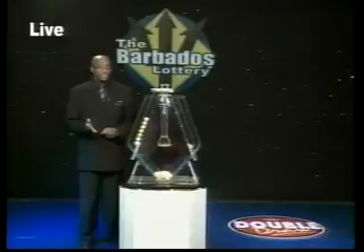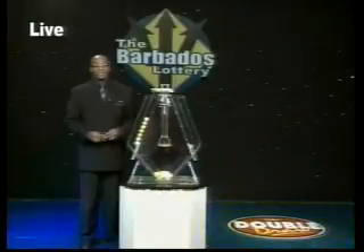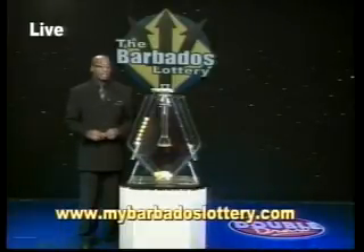Now you too could be a winner. Play with us and win with us. By chance, did you know that you can top up your mobile phone at the over 200 Barbados Lottery agents island wide? Yes, you can, so top up today and check out our new interactive website, www.mybarbadoslottery.com.